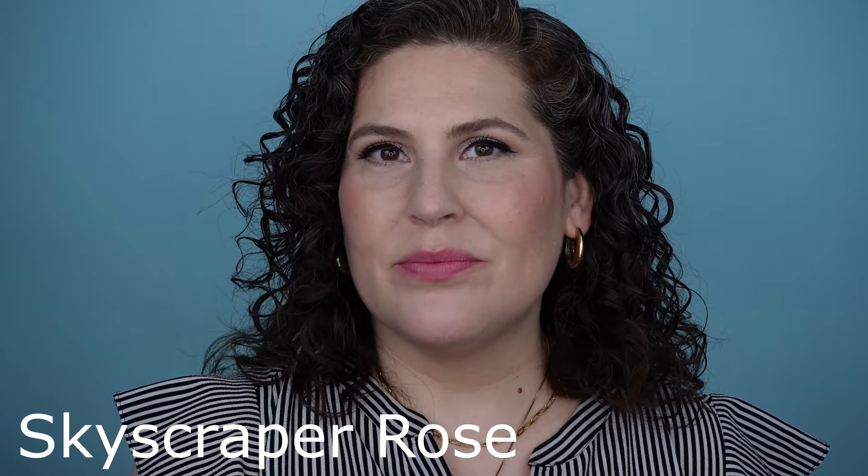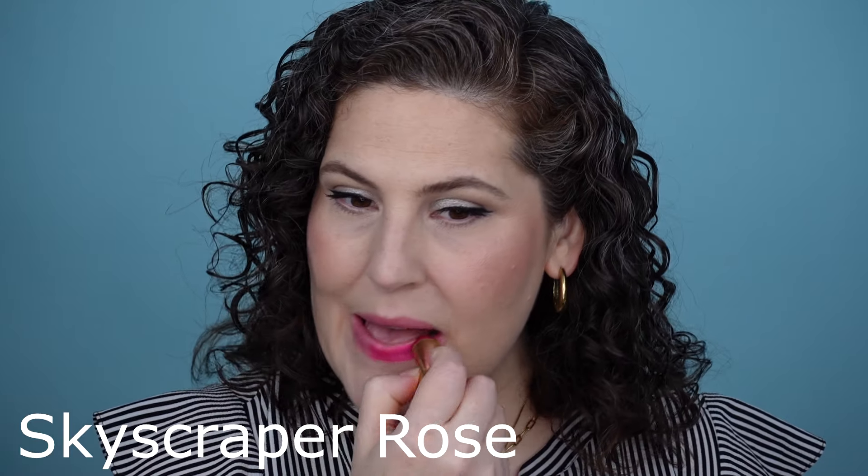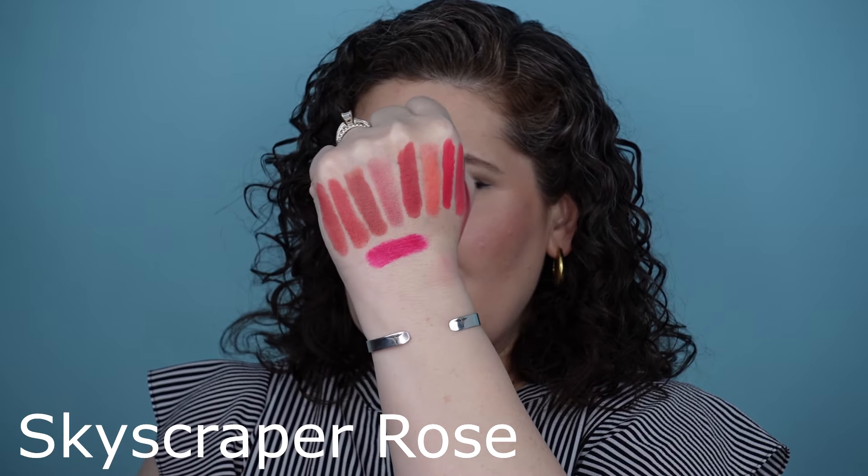Here is another insanely saturated shade — a beautiful bright pink called Skyscraper Rose. Here it is. It is a much cooler, punchier lipstick. It's one of those shades that I'm wearing, and I have always loved really bright, bold shades, but I tend to prefer reds until it comes to these really fun pinks that I don't have anywhere else in my lipstick collection.